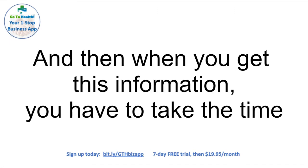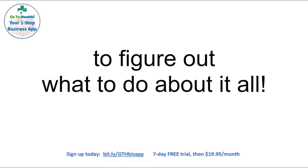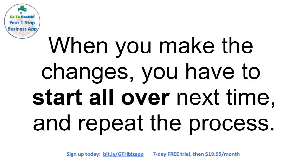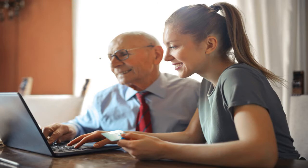And when you get this information, you have to take the time to figure out what to do about it all. This takes time to learn, fix the errors, or optimize what should be optimized. But wait, there's more. When you make the changes, you have to start all over next time and repeat the process. You could do it if you had a big analytics staff, but it might be just you and an assistant, or maybe just you.